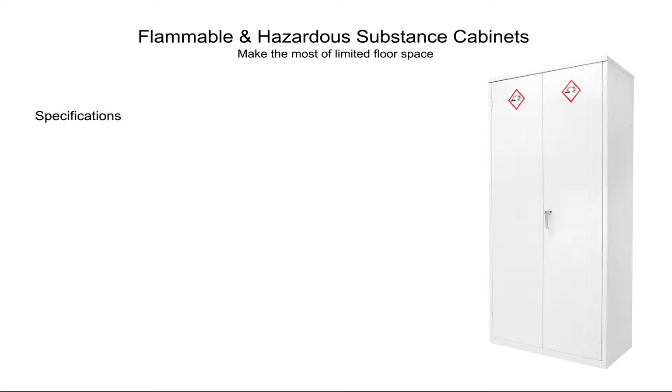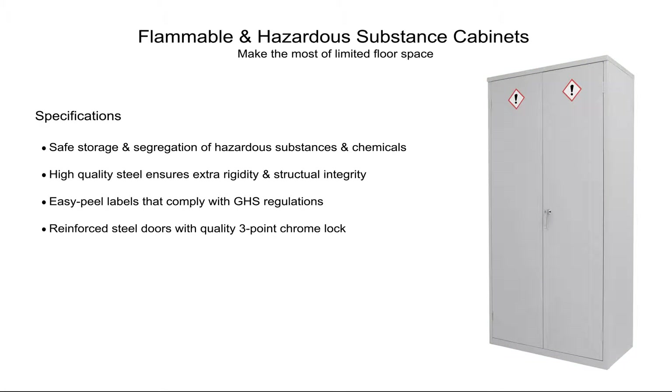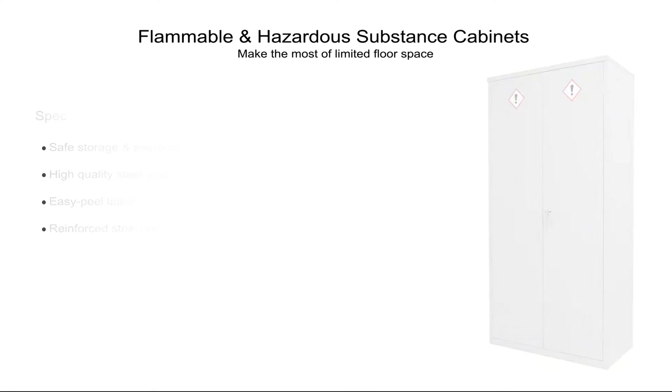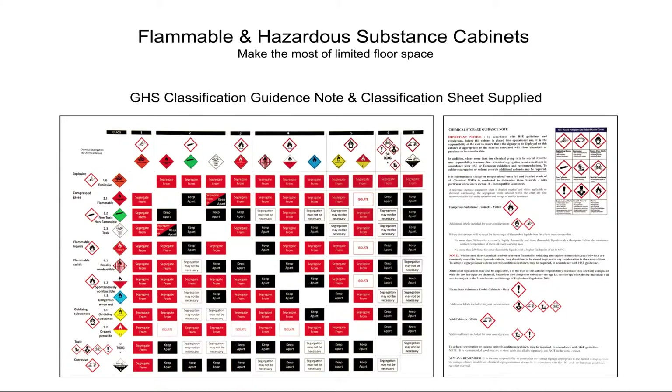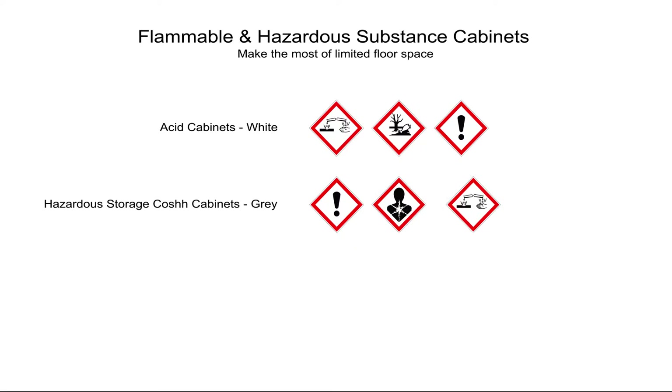Cabinets for flammable and hazardous substances provide safe storage and segregation of hazardous chemicals with high-quality steel, easy-feel labels, and reinforced steel doors with a three-point lock. A GHS classification guide is provided along with the appropriate labels for each cabinet type.